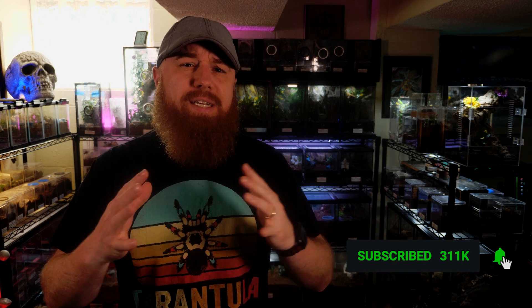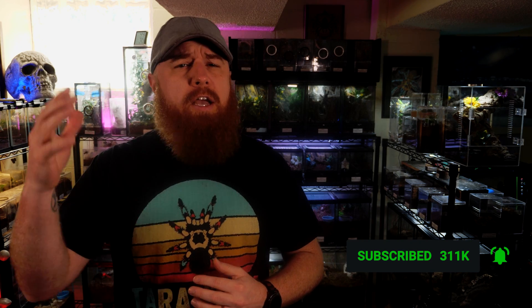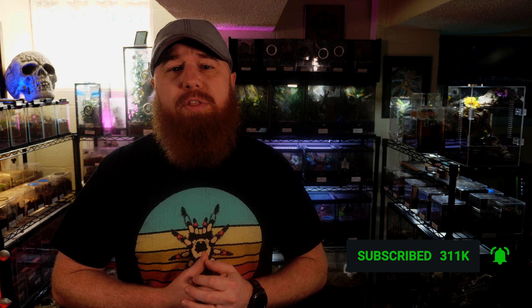Welcome to the Tarantula Collective. My name is Richard, and if you enjoy species-specific care and husbandry videos like this, be sure to hit that subscribe button down below and click the notification bell so you don't miss any videos I upload in the future.